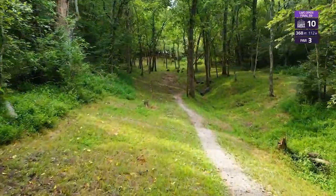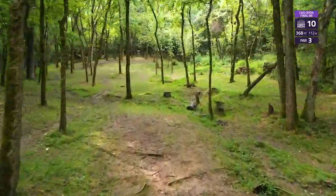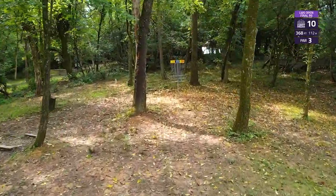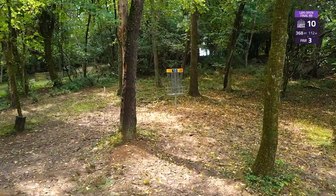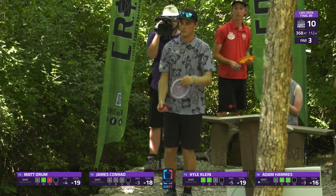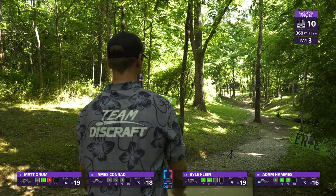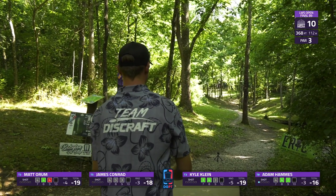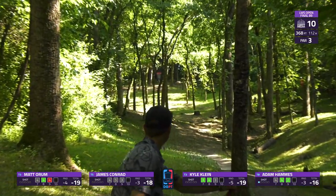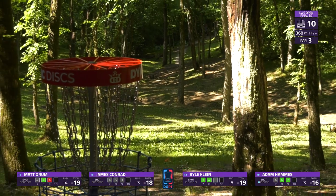After finishing the front nine with one of the easier par threes, we move to one of the more difficult holes on the course — hole 10, a 368-foot par three. You need to go about 260 feet straight before slightly moving left. You can get it to skip up the hill for a birdie look, though it's very difficult to reach. The uphill makes it play more like 410 to 415 feet. You need to fly over that stump, and Hammes has found it.